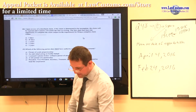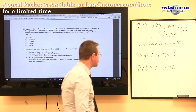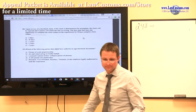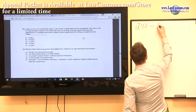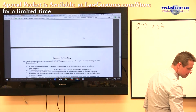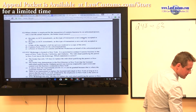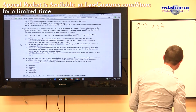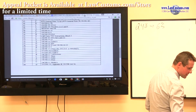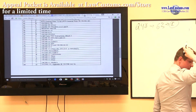Next on the list is question number 63, which deals with broker compliance. According to Customs examiners, question 63 has a correct answer choice E, based on section 111.45.